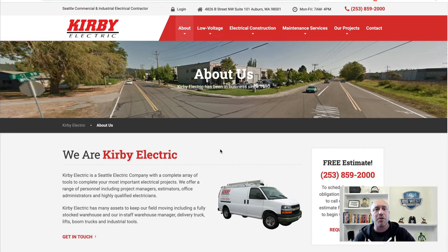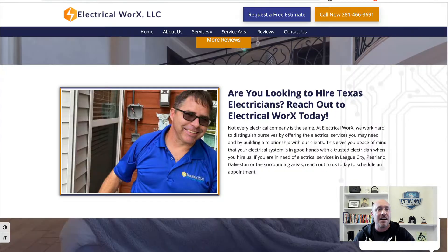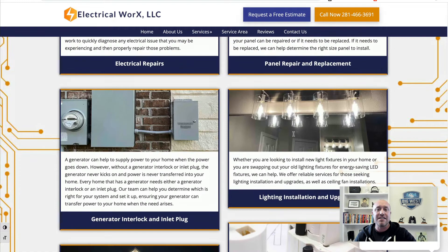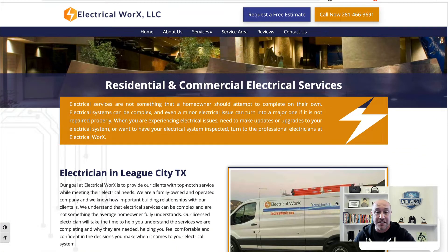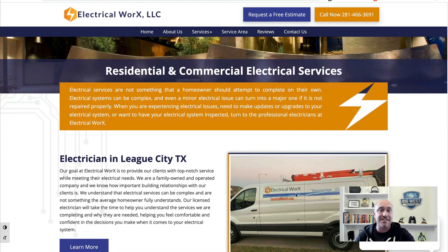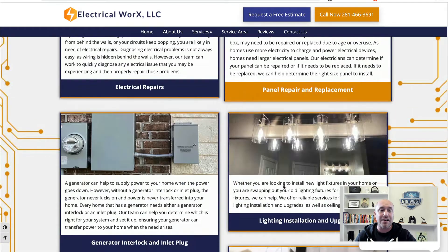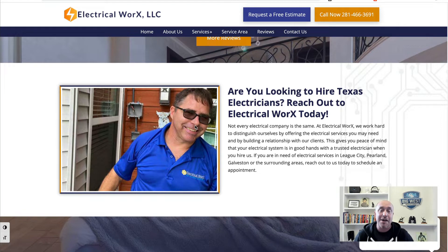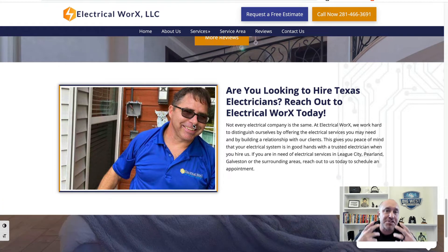Let's go over and look at one of the websites we just did. This guy over here has got some stock pictures, but he also has some personal pictures. Here's a personal picture of his truck, but even better, a smiling picture of the owner right here. Personalizing the website with pictures of you and your crew or you and your family will go a long way.